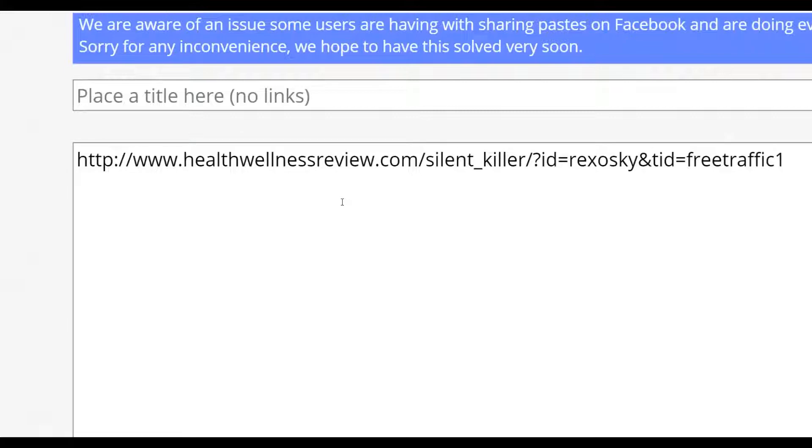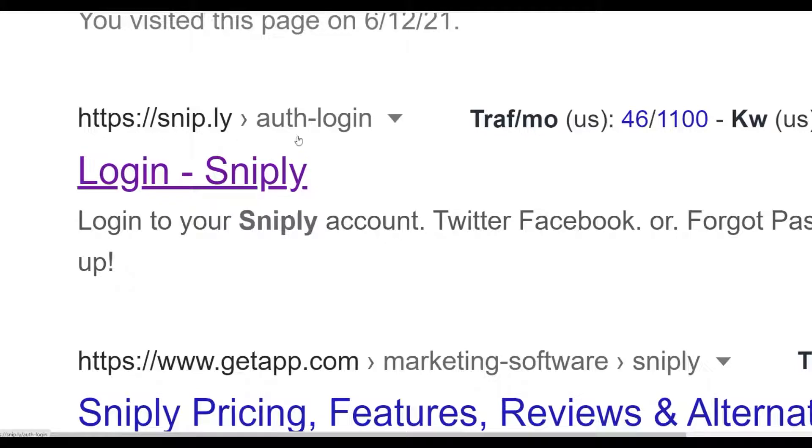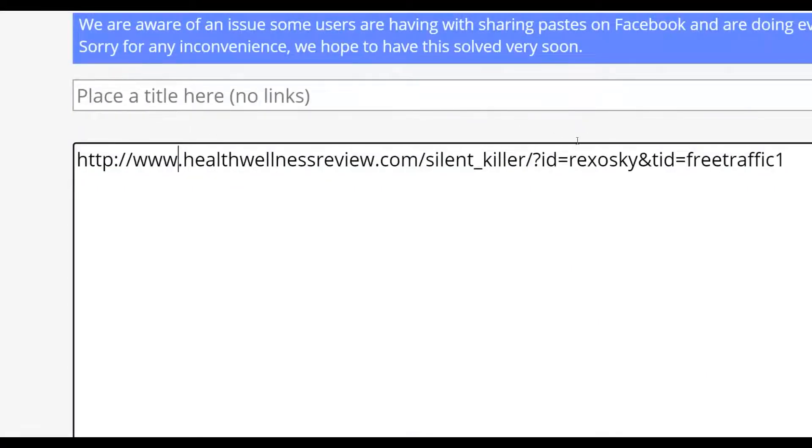Now I'm going to go to a website called Snip.ly — so go to snip.ly. It's a free software you can use to promote your affiliate offers very easily. Go to snip.ly, sign up for your free account — it's 100% free, you don't pay any money. Choose a free plan and you'll be inside your dashboard. What you want to do next is copy the pre-sell article link with your affiliate ID and tracking ID already input.